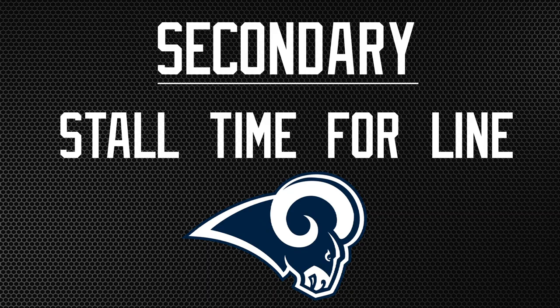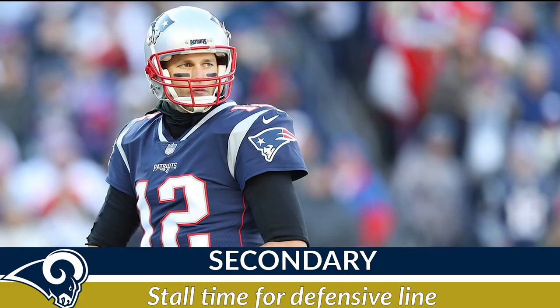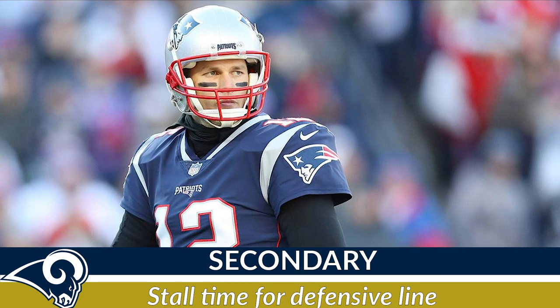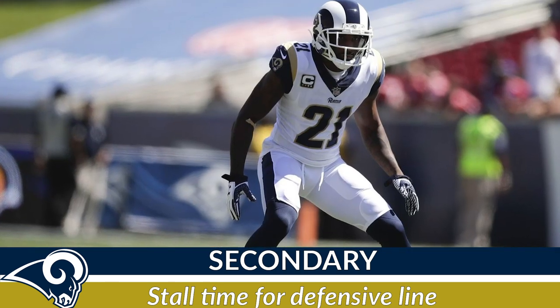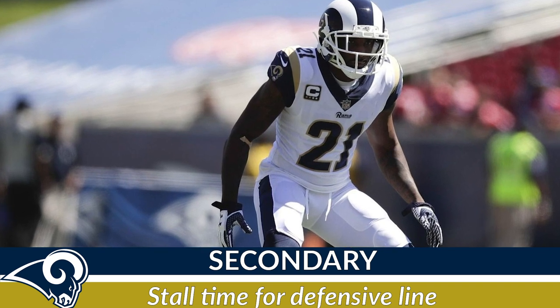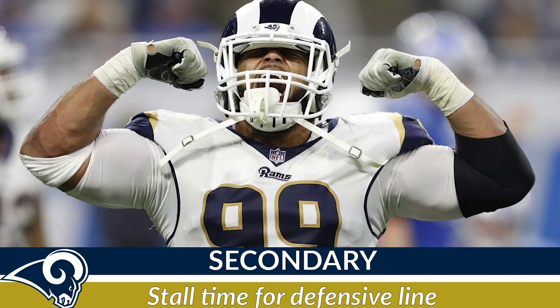Number five: the secondary. Stall time for the defensive line. The big key is to get to Tom Brady, so if the secondary or any linebackers that aren't blitzing can play their man tight — whether in man or zone — that will give the defensive line enough time to pressure Brady.